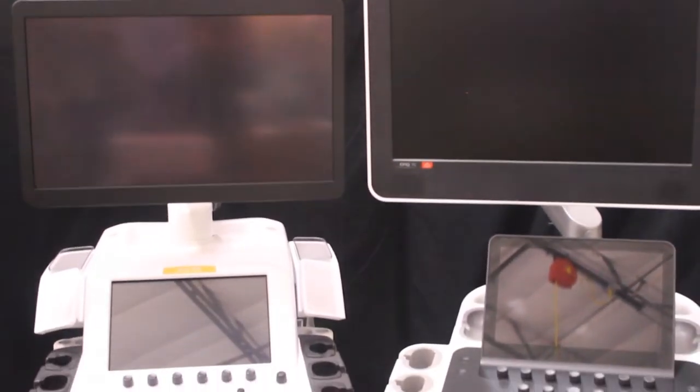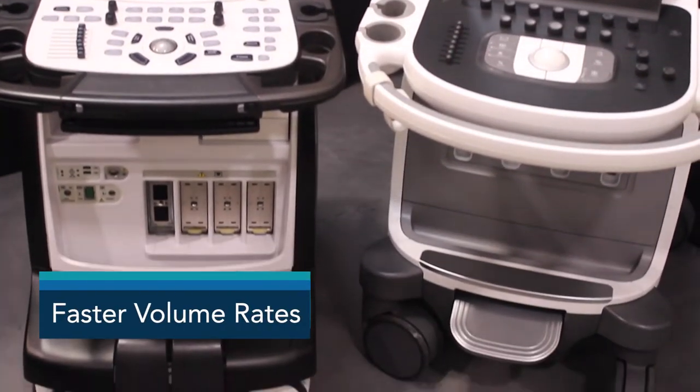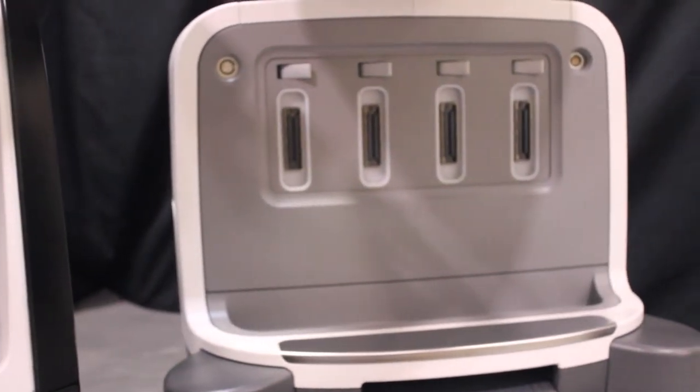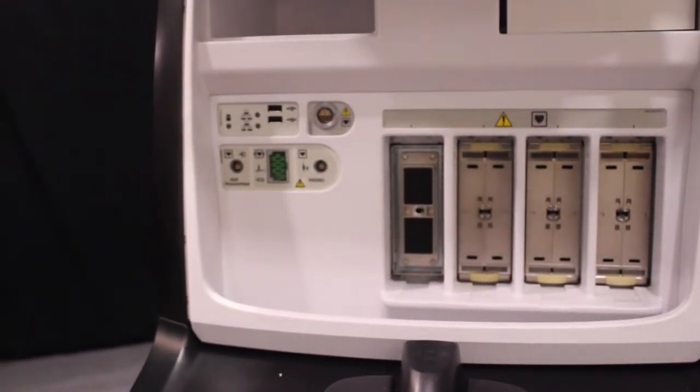Both the Vivid E95 and the EPIC7 are very similar in size and maneuverability, with the EPIC7 being slightly more narrow than the Vivid E95. The EPIC7 has four standard compact probe ports, whereas the Vivid E95 comes with three standard probe ports and one pin port for transesophageal probes, although the Vivid E95 does feature more ports for other auxiliary connections.